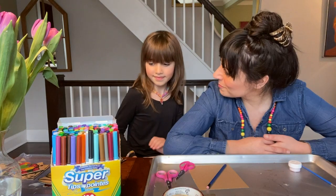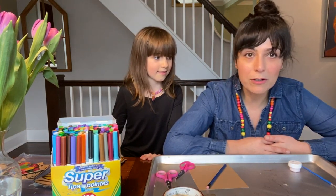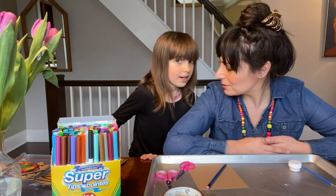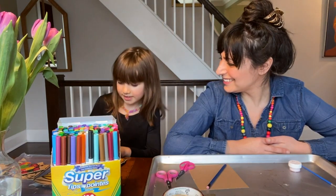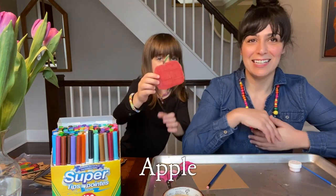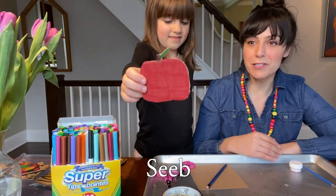This is something fun that we can do during coronavirus or even after coronavirus. So do you want to show them the stuff we've made with cardboard? This was just done with cardboard and with markers. So we have the apple — we would say 'Sib' in Persian or Farsi.